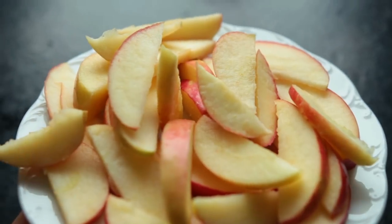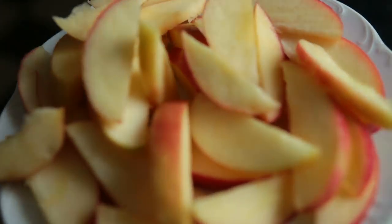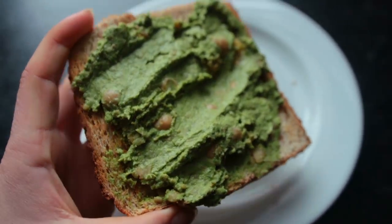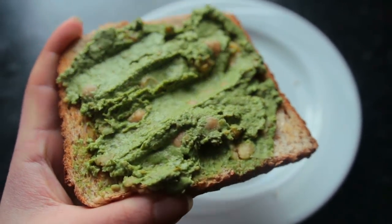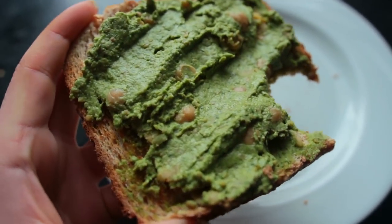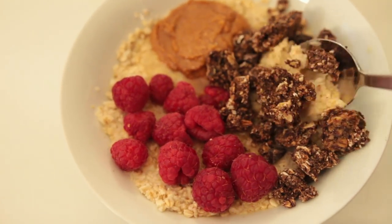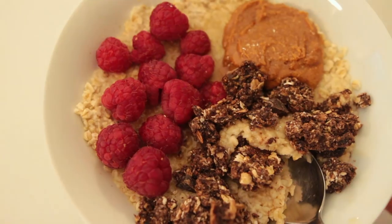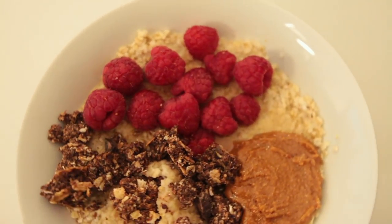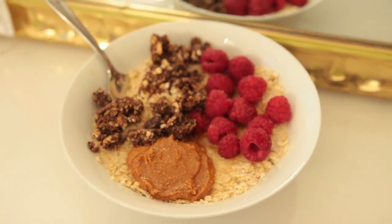Snacking wise I had one or two apples and a piece of spelt toast with some leftover chickpea pesto. Then for dinner I had a lazy bowl of oatmeal topped with fresh raspberries, almond butter, and some chocolate granola.